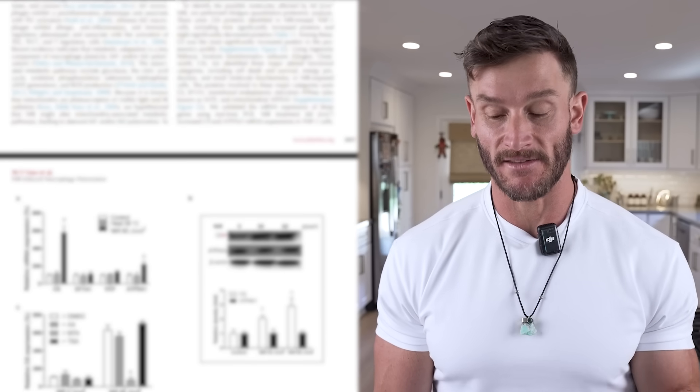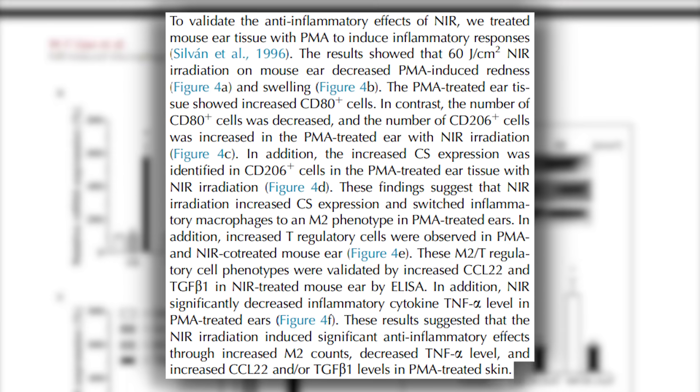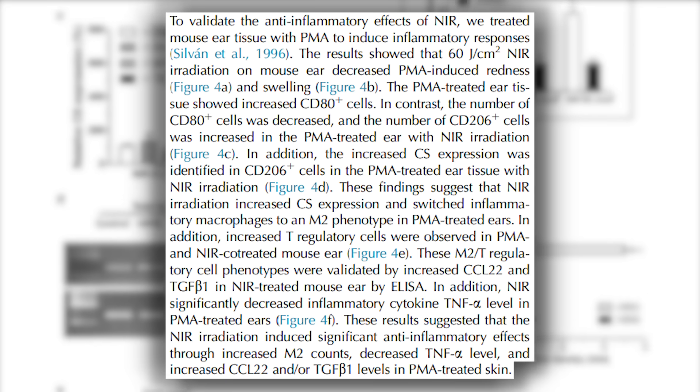The immune system and inflammation go hand in hand. We always think the immune system means getting sick, but the immune system is always working — whether we're recovering from a workout or other things. Being able to polarize M2 macrophages so the immune response is more directed the way it's supposed to be, versus widespread and chronic, is pretty powerful. They even tested this with rodent models and saw a reduction in localized inflammation, using red and near-infrared light to modulate inflammation at a localized level.